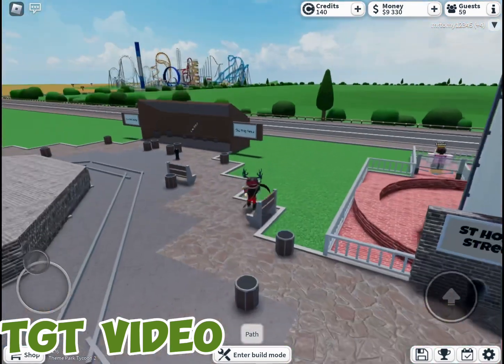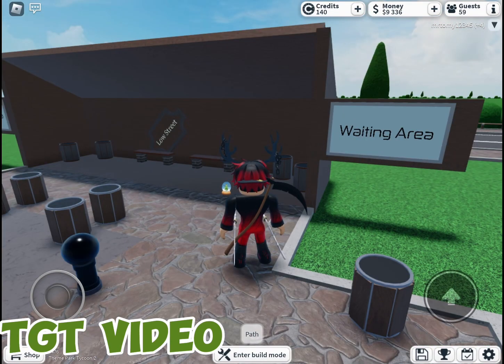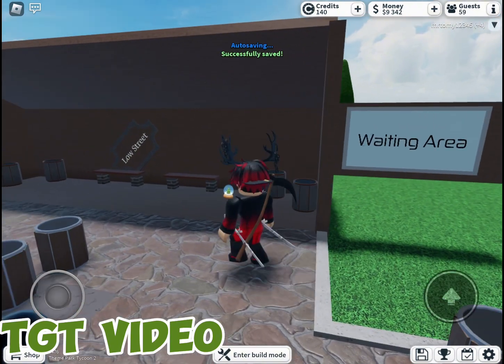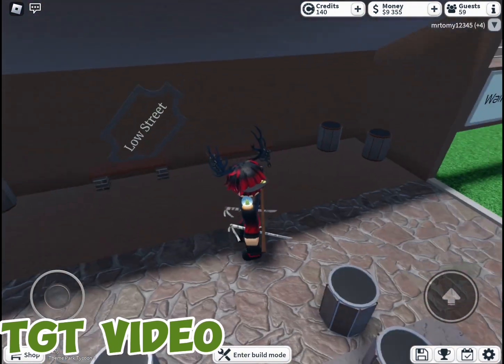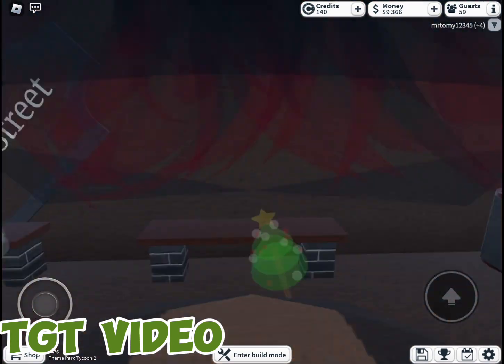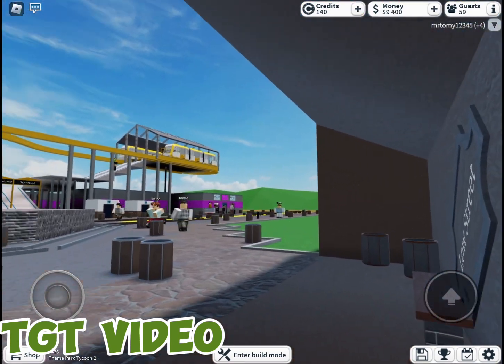Here is Low Street — I mentioned this in another video. It's near Stickman Roundabout and Saint Horsey Street, and it is now used as a waiting area. It's kind of dark in here.